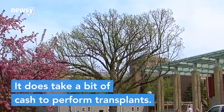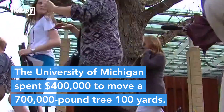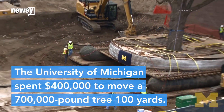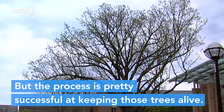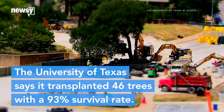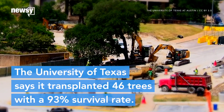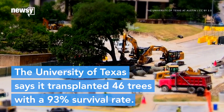It does take a bit of cash to perform transplants, however. A few years ago, the University of Michigan spent about $400,000 to move a 700,000-pound oak tree 100 yards. But the process is pretty successful at keeping those trees alive. In the last 18 years, the University of Texas at Austin says it transplanted 46 trees with a 93% survival rate.